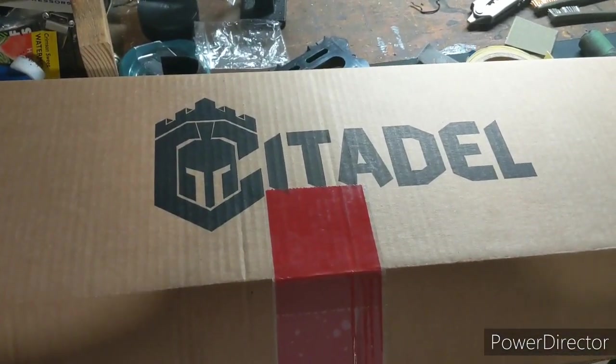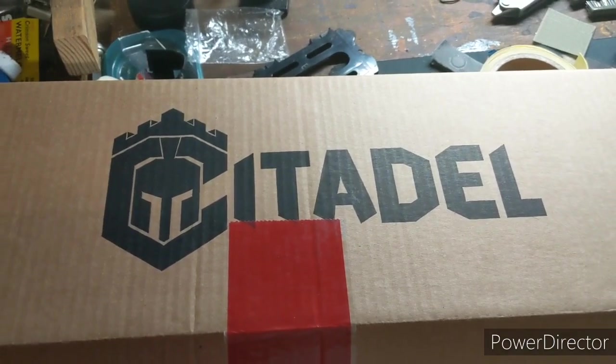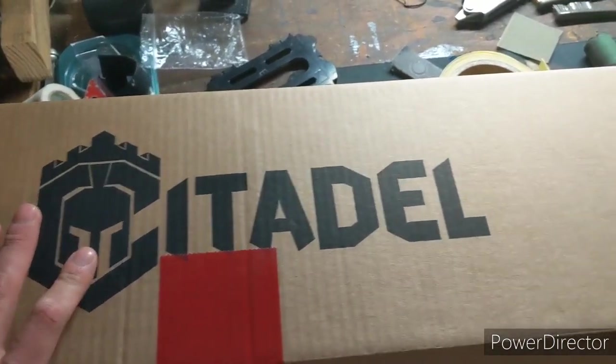Went to my local gun store, Rainier Arms, and got me a new rifle from Citadel. I obviously already opened it. It just came with a blue piece of plastic. This is the rifle.